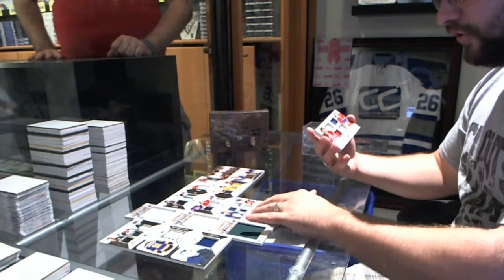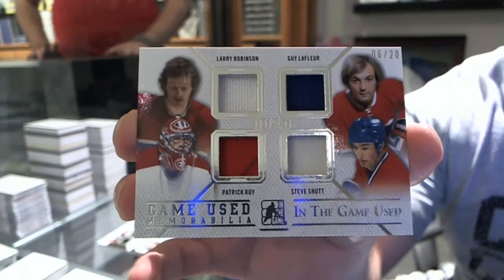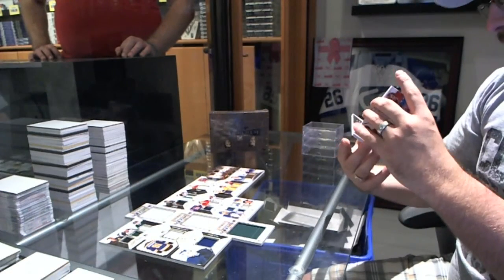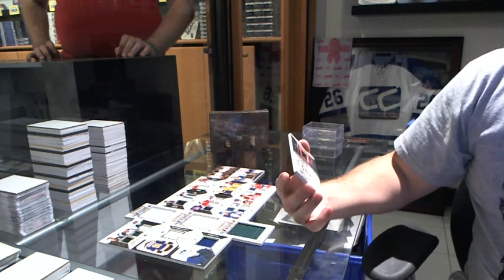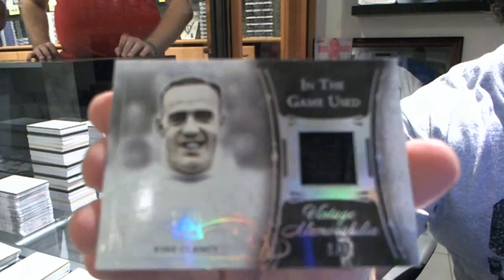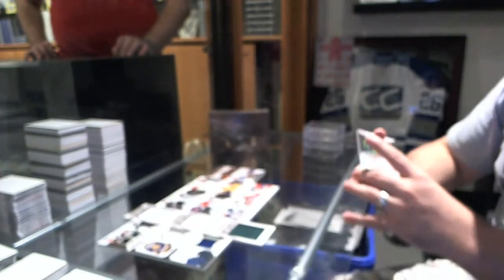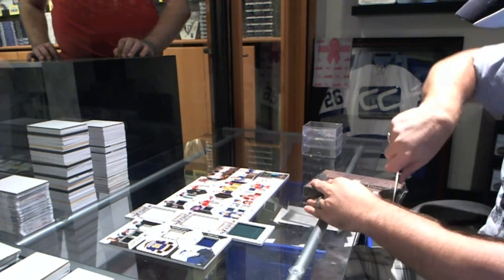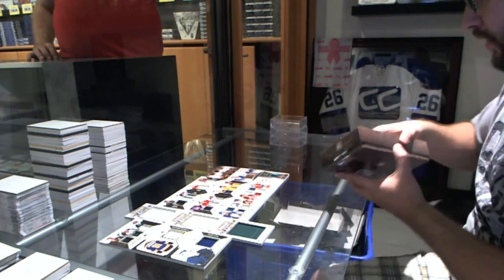We've got a quad jersey numbered to 20 of Steve Shutt, Larry Robinson, Guy Lafleur, and Patrick Roy. And that's a pretty good card too — a Vintage Memorabilia Spectrum numbered one of three, King Clancy. One of three King Clancy. This is going to be a very deep draft. When a King Clancy one-of-three goes second, that tells you something.